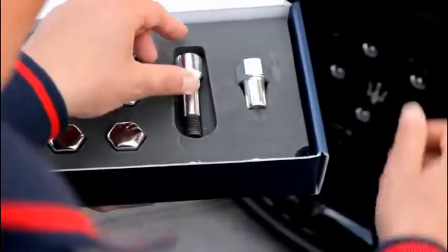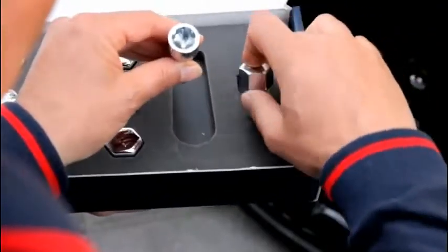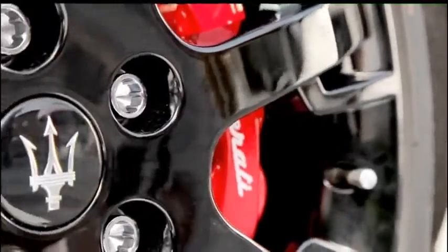Combining attractive styling with function, the Maserati security stud bolts are the ideal solution to prevent wheel rim theft.